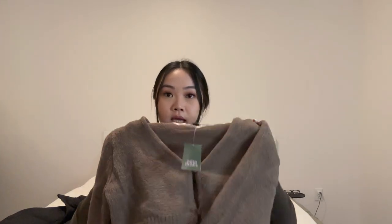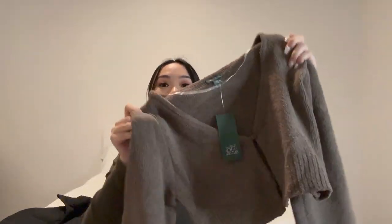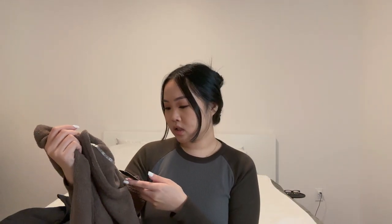One random thing I picked up at Target is this little brown cardigan by the brand Wild Fable. It has two little buttons going down that are kind of glossy and glass-like — super cute. The material reminds me of Skims, which is obviously really expensive. This shirt was only $26 and I got it in a size medium. I am really obsessed with it.